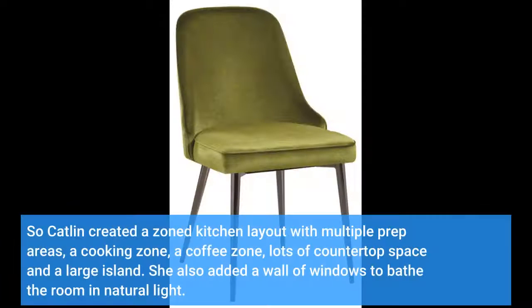So Catlin created a kitchen layout with multiple prep areas, a cooking zone, a coffee zone, lots of countertop space, and a large island. She also added a wall of windows to bathe the room in natural light.